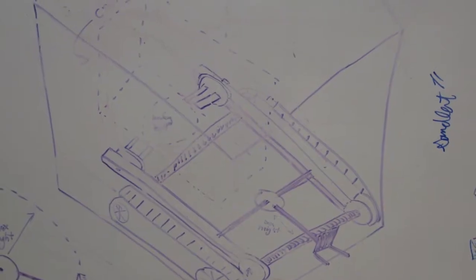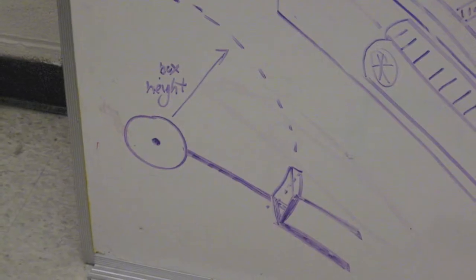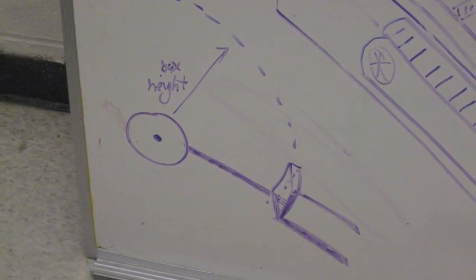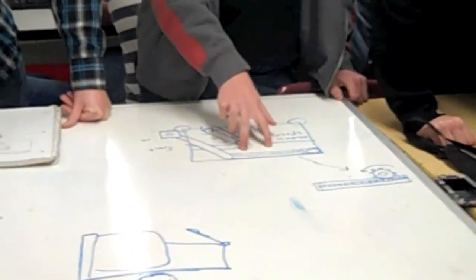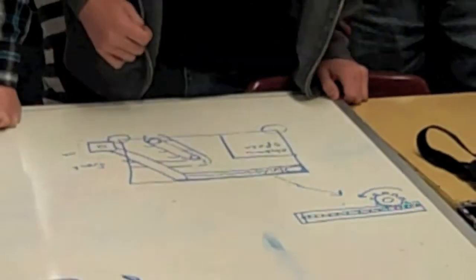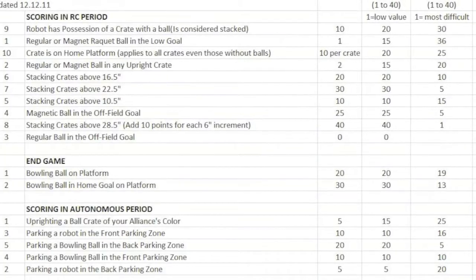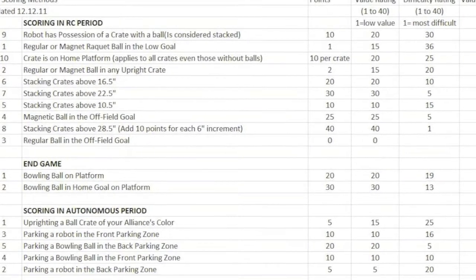After brainstorming individual ideas, it was finally time to think up entire robot designs. Each member of the class conceptualized three designs, and these designs were rated by the team based on effectiveness for each subsystem. To do this, we used a decision matrix in Microsoft Excel to see which designs were best rated by the class.